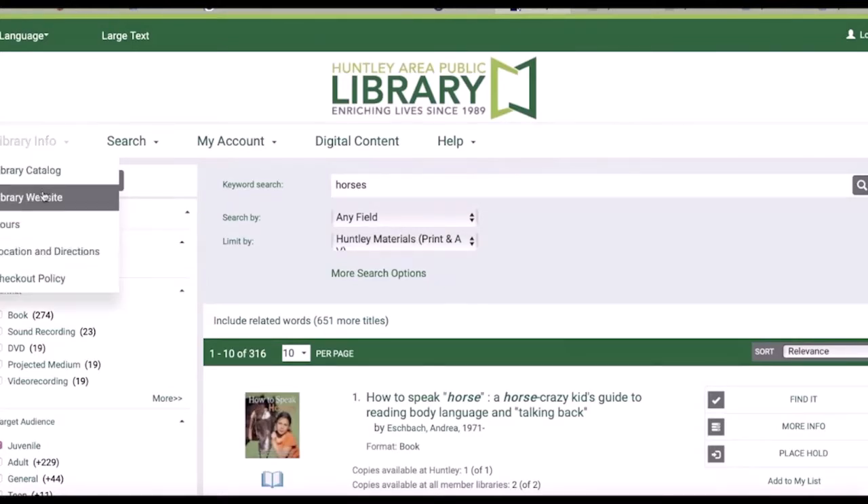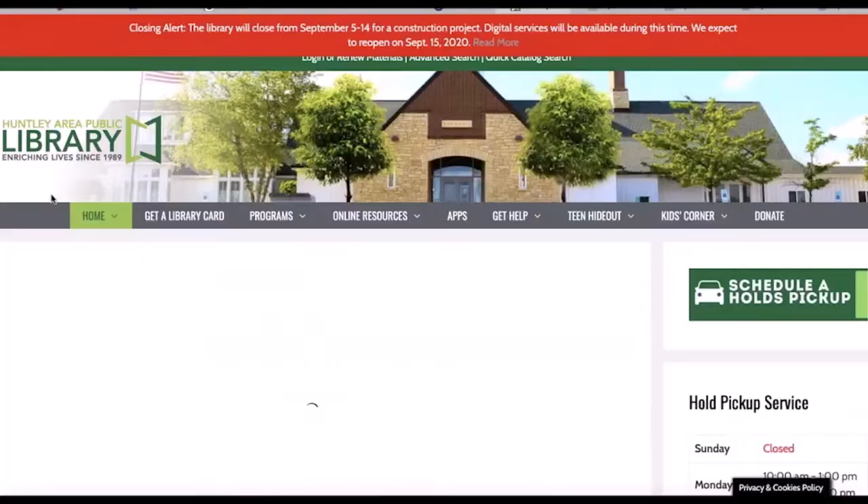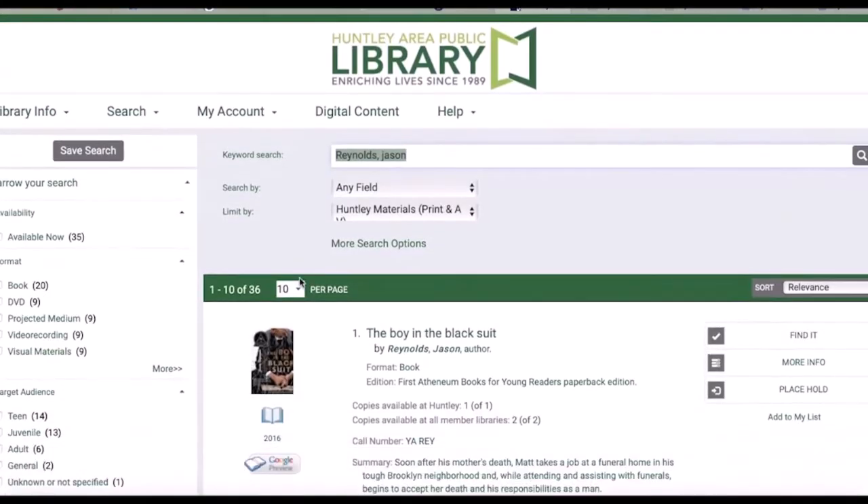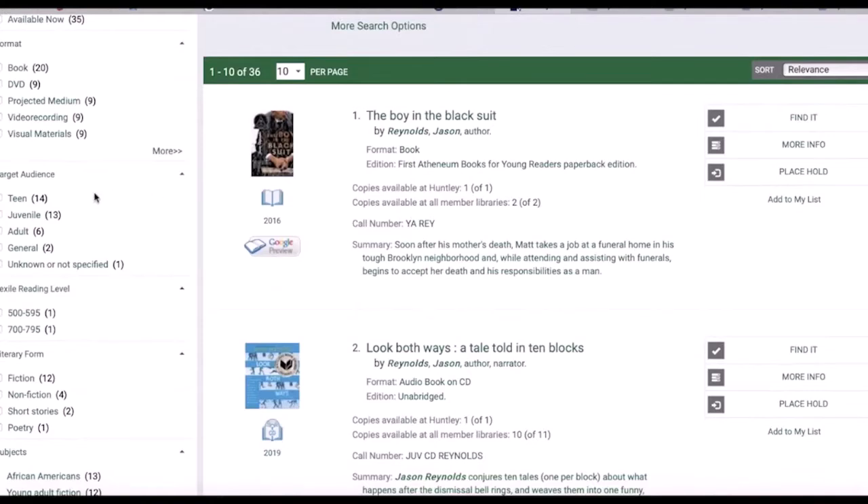You can also search for books by a specific author. We'll search for books by Jason Reynolds. Here you can see the full list of books that he's written, and again you may want to sort on the left hand side for just juvenile titles.